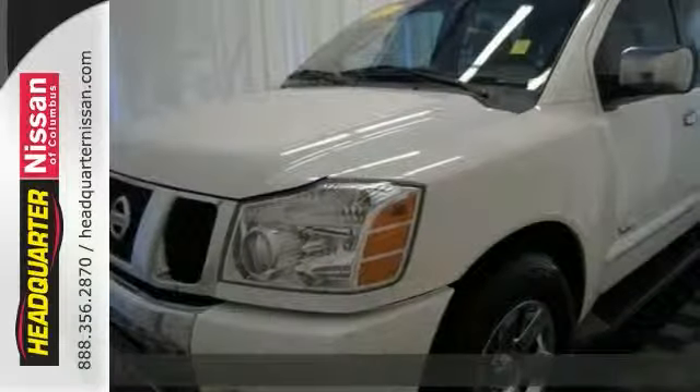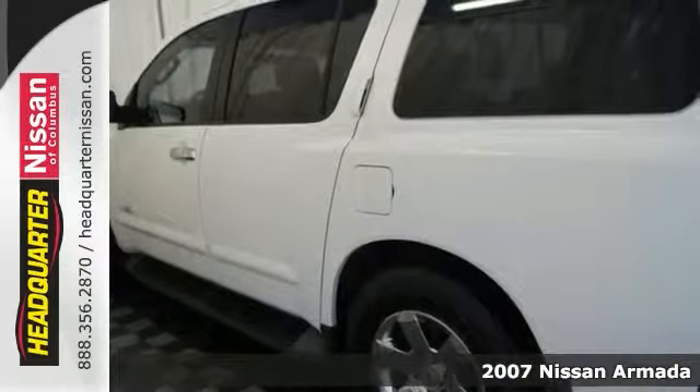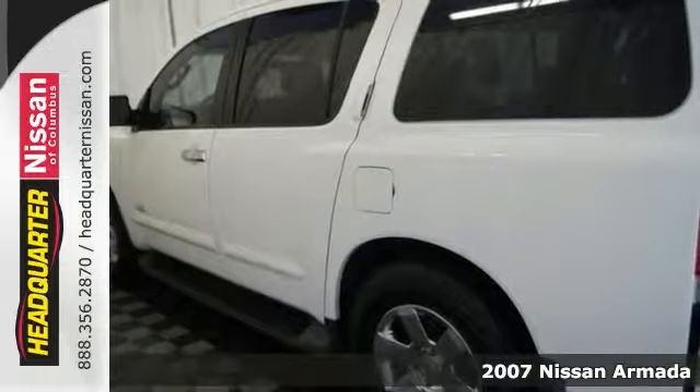Here's a 2007 Nissan Armada LE with a clean Carfax. This vehicle is in great condition and it's been fully detailed.